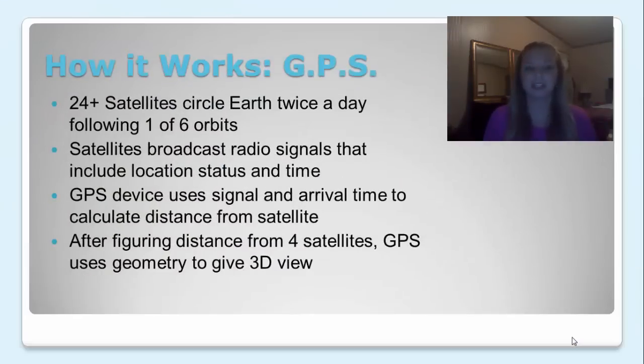How GPS works. Basically, there are 24 satellites that circle the Earth twice a day and each of those follow one of six orbits. These satellites broadcast radio signals that include location, status, and time. GPS devices pick up on those signals and track arrival times to calculate a distance from the satellite. Once a GPS has calculated the distance from at least four satellites, it can use geometry to give a 3D view.